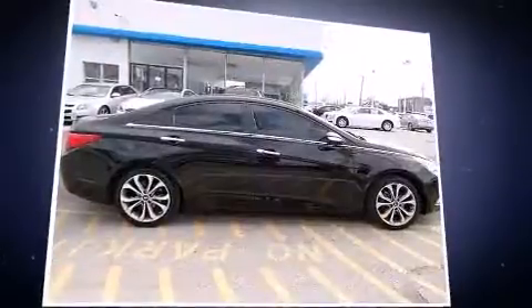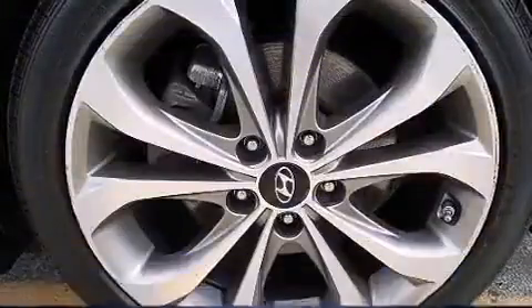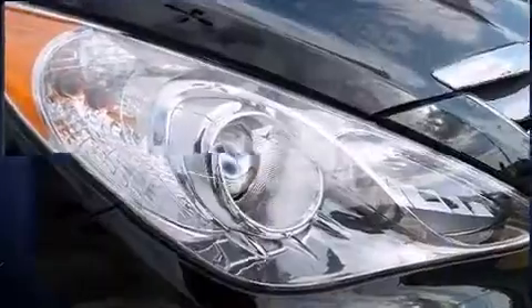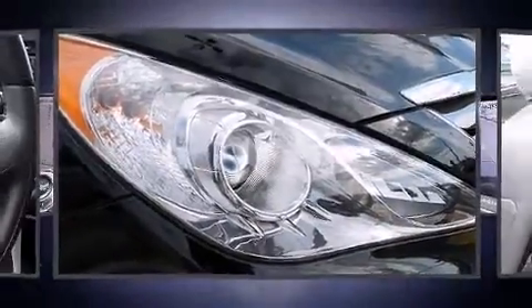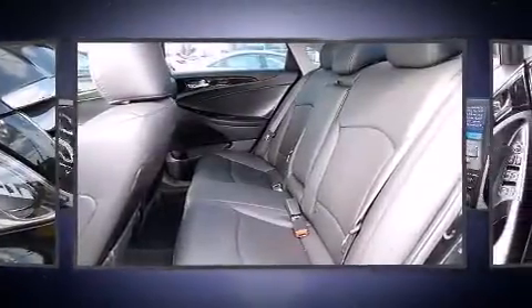All of the following features are included: one-touch window functionality, a tachometer, speed-sensitive wipers, and much more. Features such as automatic climate control and leather upholstery prove that economical transportation does not need to be sparsely equipped.